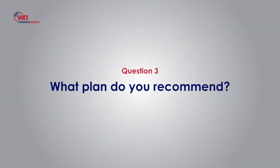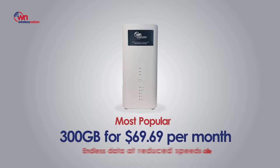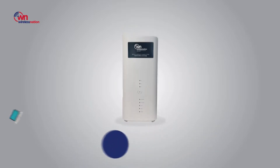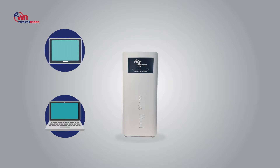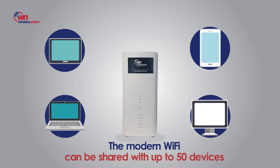Question number three: what plan do you recommend? The most popular plan between NZMCA members is a 300-gigabyte endless data plan which is 6969 per month. It comes with maximum speeds and is suitable to share with multiple devices, with the modem Wi-Fi shareable with up to 50 different devices.